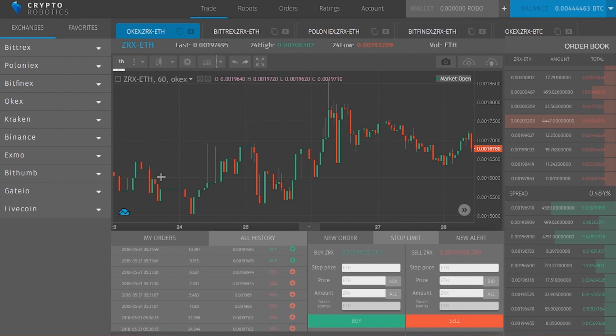Hey, what's up. Vadim from Crypto Robotics here. Today I want to show something special for all our crypto traders around the world: our crypto robotic trading platform, which allows you to connect to 11 major cryptocurrency exchanges, save a lot of time on trading, automate your trading, and make more money out of it eventually.